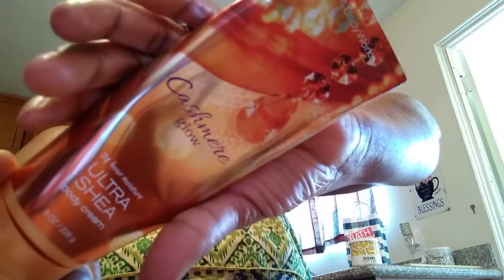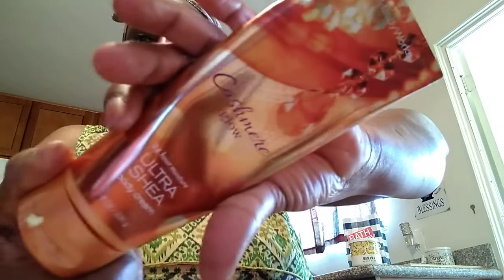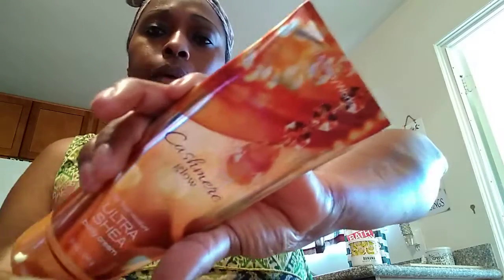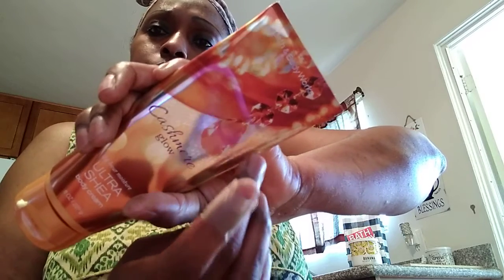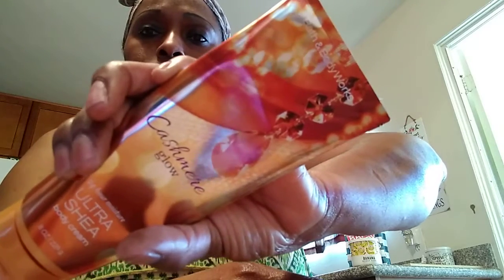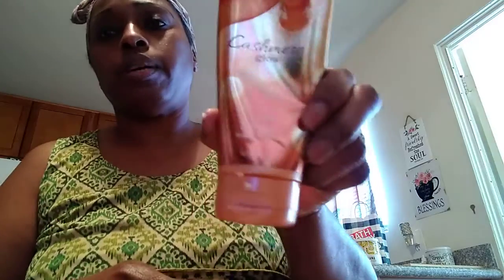The next thing I'm working on is Cashmere Glow. I love the packaging — it has gemstones right on it. Bath and Body Works should make more body care packaging with diamonds and gemstones. This seems like the only body care product they've ever put gemstones on. It's almost gone — right down to here — so I should be done with it real soon and hopefully can include it in my March/April empties video.